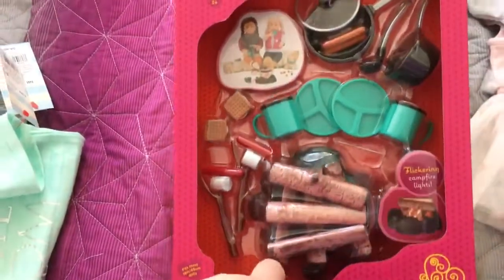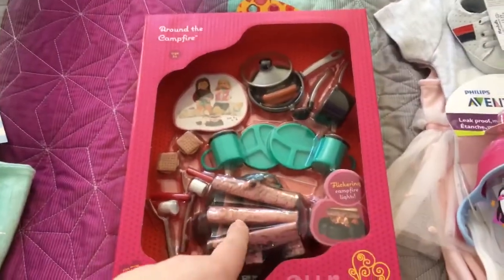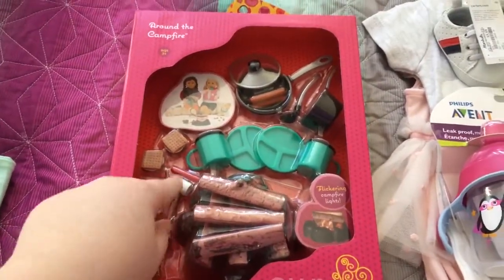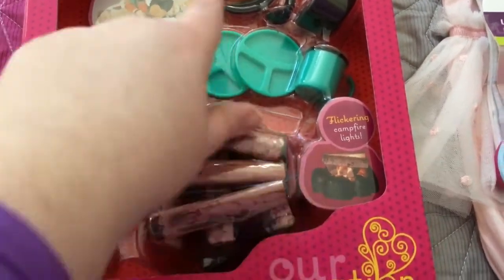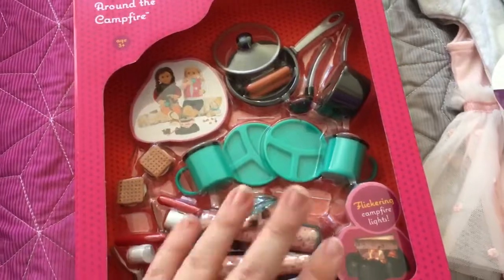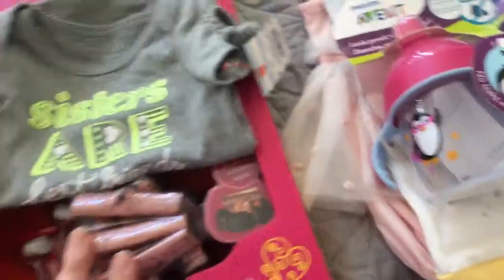I picked up this for Miss Molly on the In Love With Reborns 2011 channel. I just thought this would be really fun for her — a little s'mores set, and the campfire really flickers. So I've got to take this over to her. I'm going to make a pile here of some things I picked up.